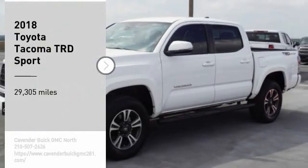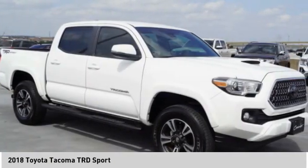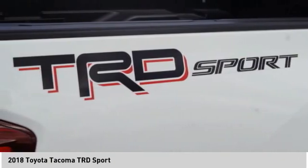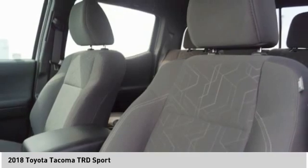We are pleased to show you the 2018 Tacoma. The Toyota Tacoma boasts a roomy interior, a powerful V6 option, and excellent off-road capability, and has been named the best-selling compact pickup by MotorIntelligence.com five years in a row.